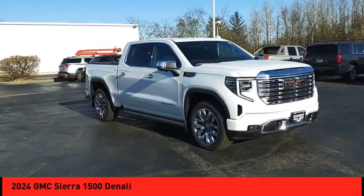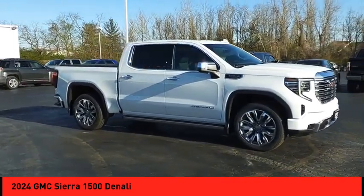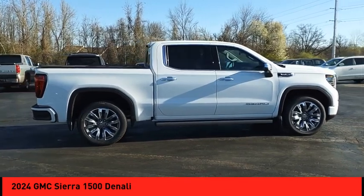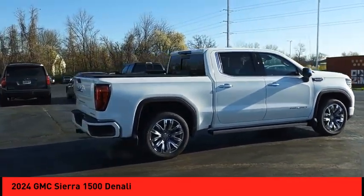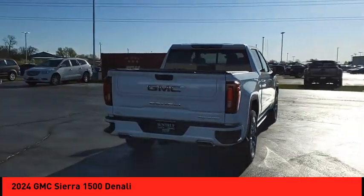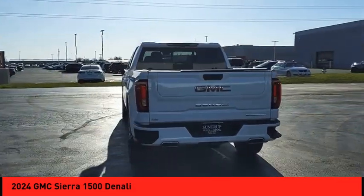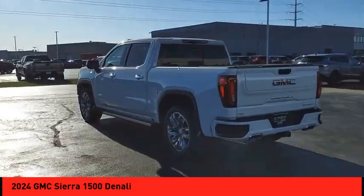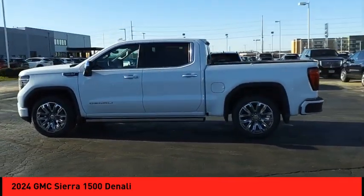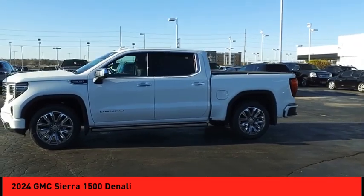Make a great choice today with the 2024 Sierra 1500. The GMC Sierra is a full-size pickup with all the functionality you could expect. With multiple trim levels, the GMC Sierra provides a wide range of features for you to enjoy. Power and advanced technology can both be found in this fantastic truck.